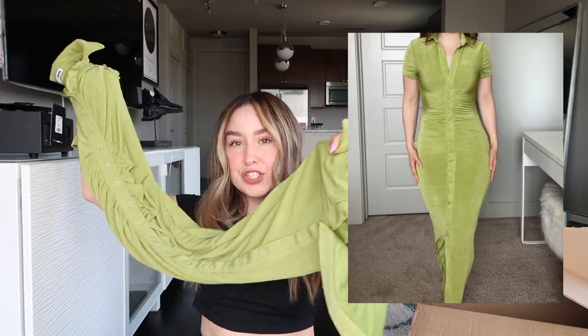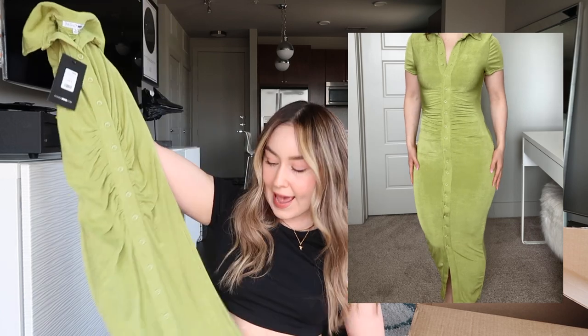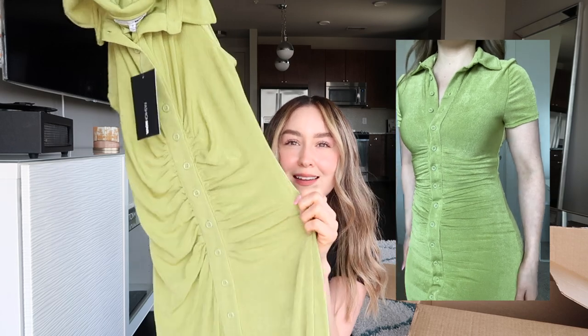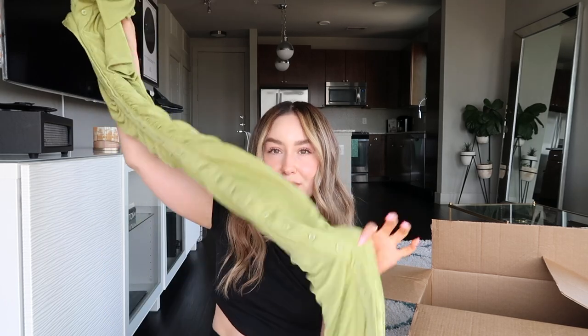Moving on to the next dress — this is a silky smooth slinky maxi dress in a pear green color. It's really long, going all the way down to my ankles. It has buttons all down the middle in the front and what I think is called a ruched or gathered detail. The back is very simple and smooth. I'll definitely wear this with some gold or white heels. They also had it in a dark turquoise color, but I loved this color more — though they do offer that option too.